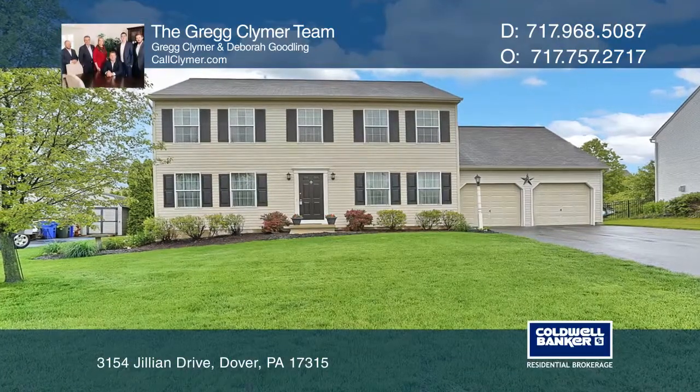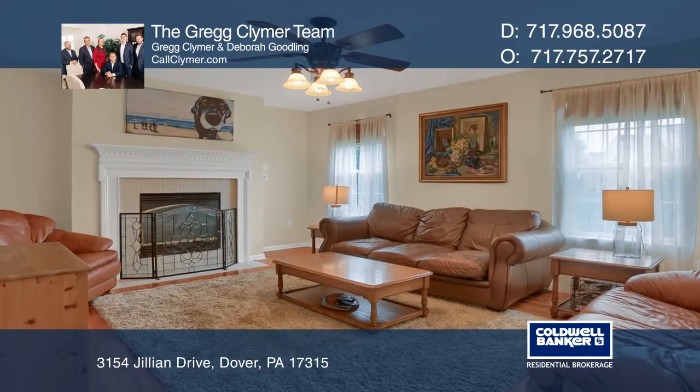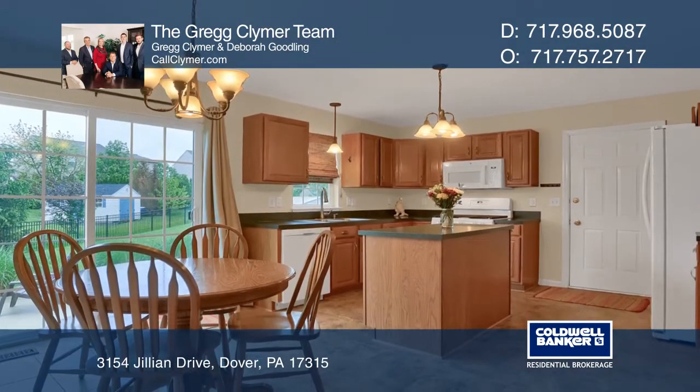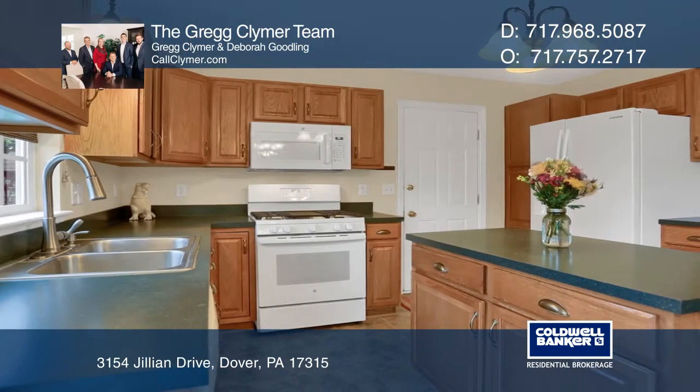This lovely four-bedroom, two-and-one-half-bath, two-story colonial is in the Dover School District's popular Ashley Farms community. The home features a first-floor office, a separate dining room, and a gas fireplace in the living room.